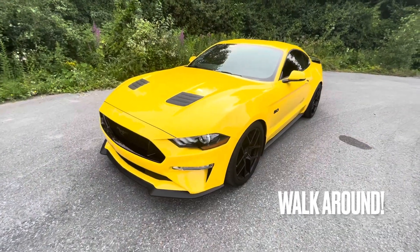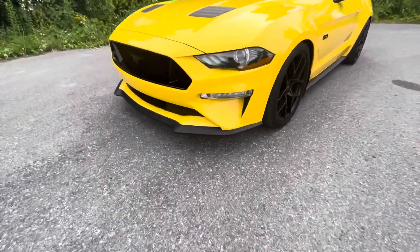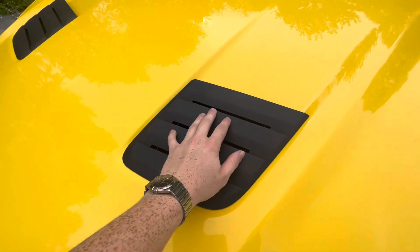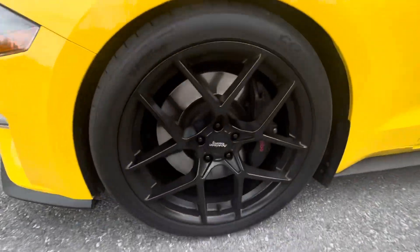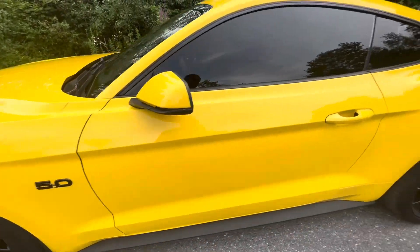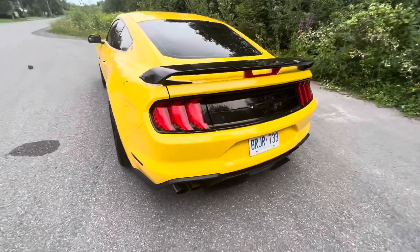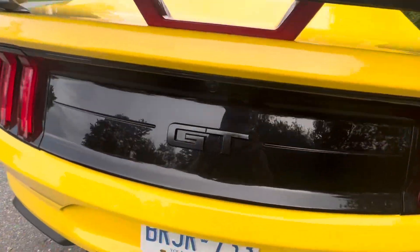On to the walk-around of this yellow Mustang GT with the Roush aero kit, which gives you the front splitter and rear diffuser. Also featured are beautiful hood vents, which are also part of the Roush aero pack. I love the yellow color, the American racing rims, and of course the Brembo brakes that come with Performance Pack 1. There's also a nice 5.0 badge on the side, and that beautiful rear diffuser.